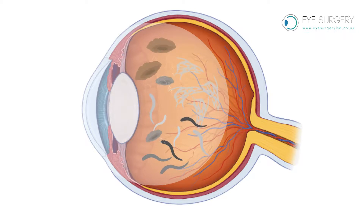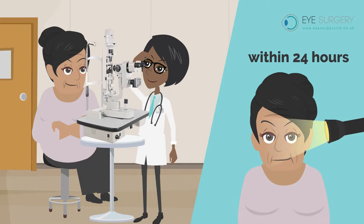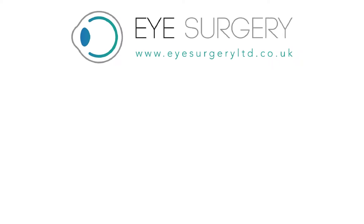If you experience hundreds of floaters suddenly, like a shower of floaters, please see an ophthalmologist within 24 hours, as this may represent a torn or detached retina.